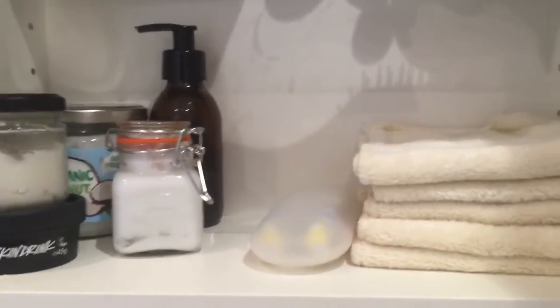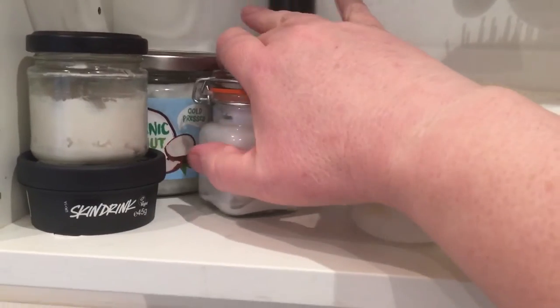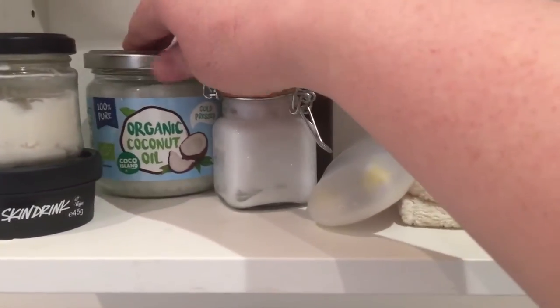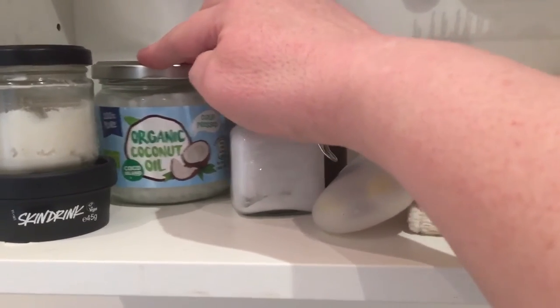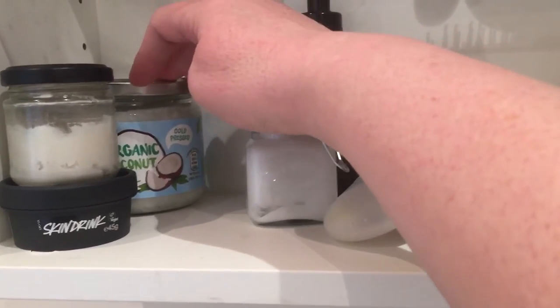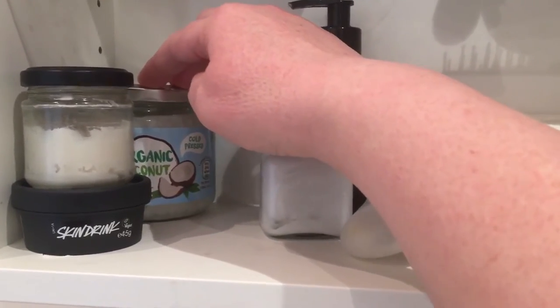This is the bottom shelf and there's not an awful lot in here. I still have a jar of coconut oil — not quite as big as the jar I had before, but this is adequate. I use coconut oil for many, many different things, which I did mention in my last bathroom cabinet video.